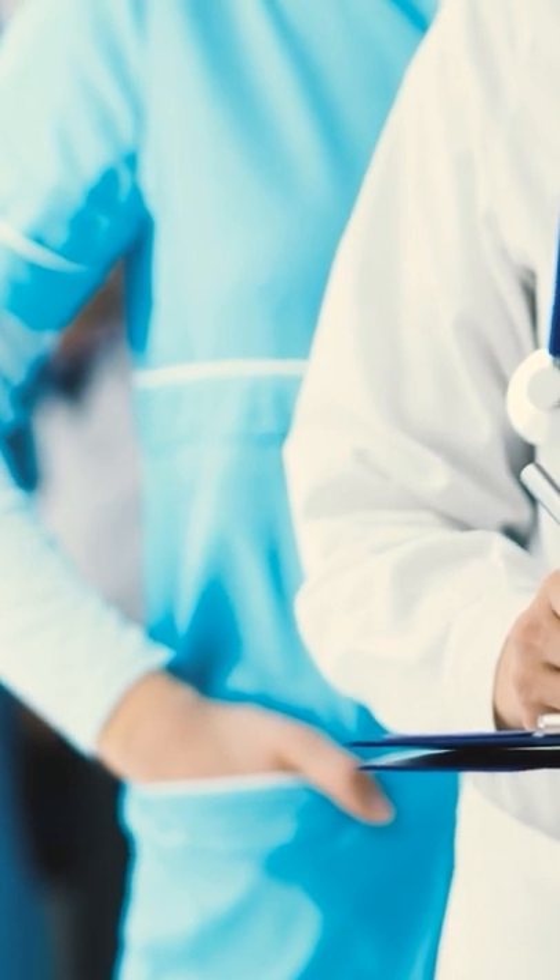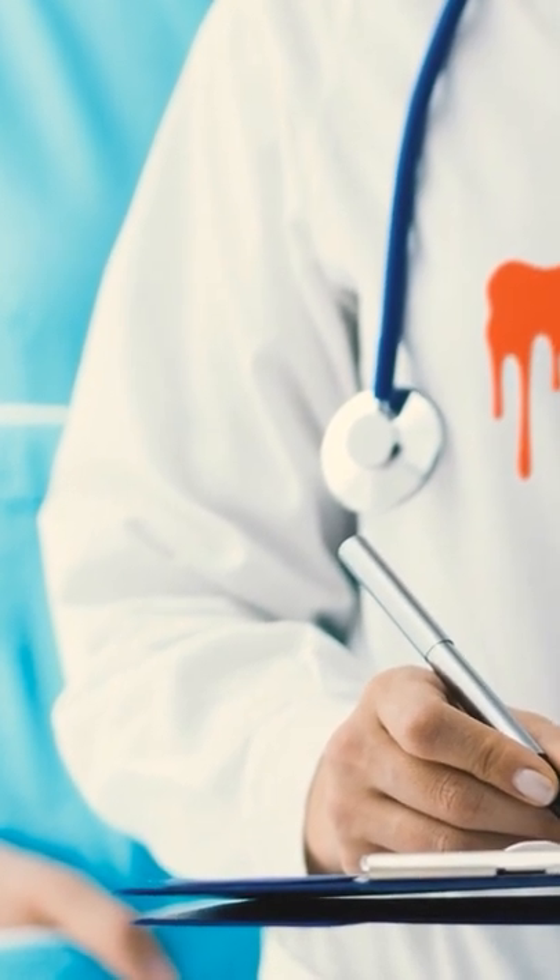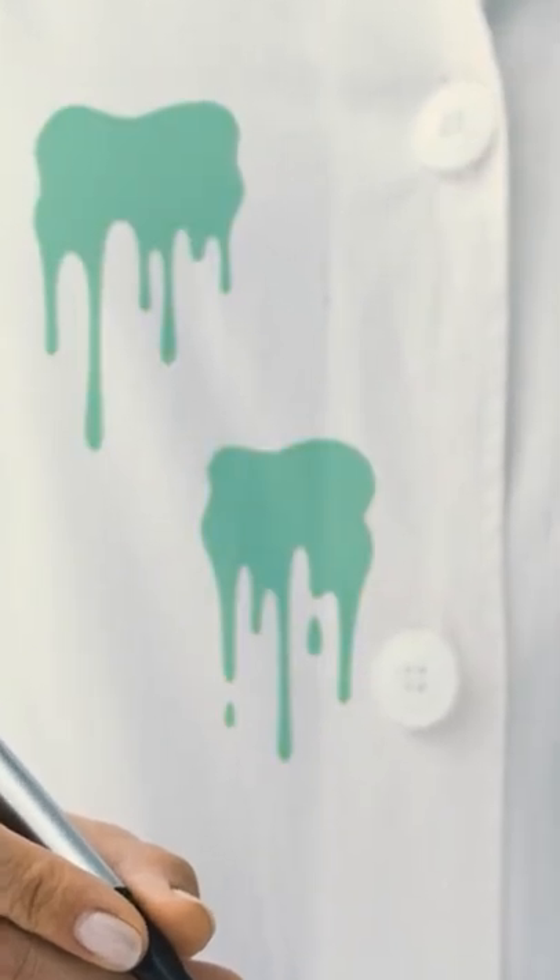The problem was that some stains were very hard to wash off from the white uniform. The color white would become greenish. So it made sense to make the uniform green or blue.